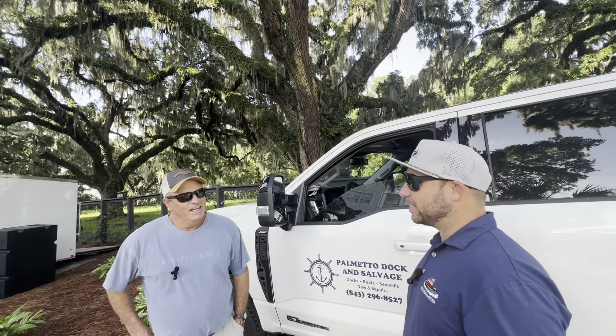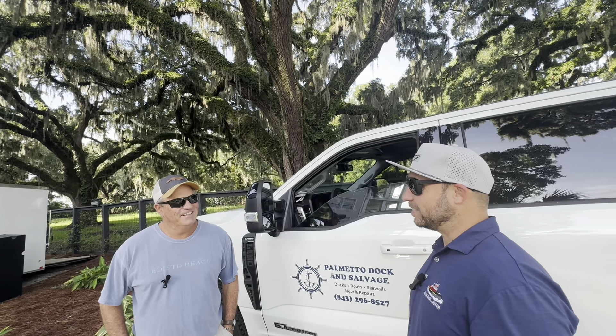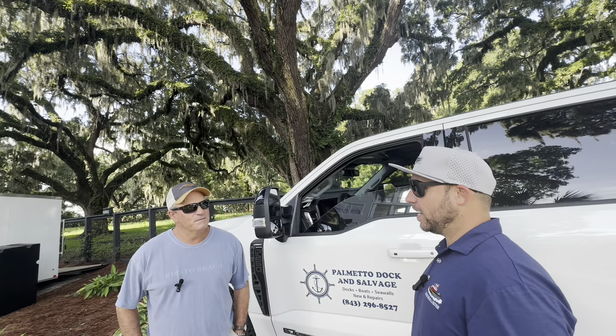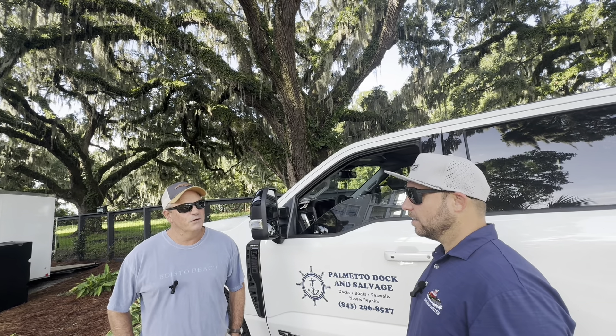How long have you been in the dock building business? Been in right at 20 years. Right at 20 years, and you build docks all around the Lowcountry. All around the Lowcountry — mostly Mount Pleasant, Isle of Palms, and McClellanville.